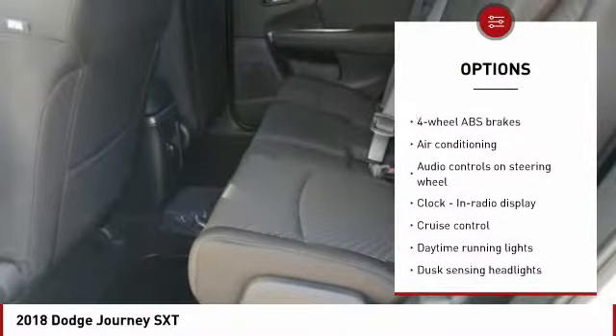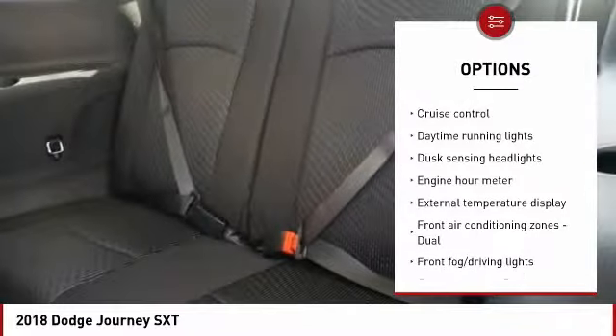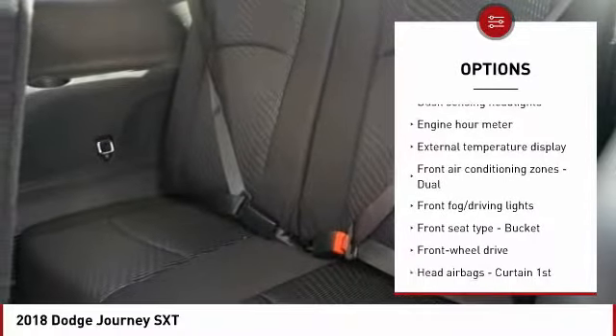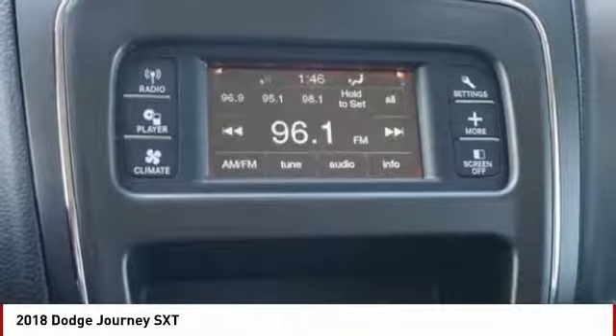Traction control, air conditioning, passenger airbag, front wheel drive, driver airbag, tilt and telescopic steering wheel, cruise control, fog lamps, power windows, remote power door locks.